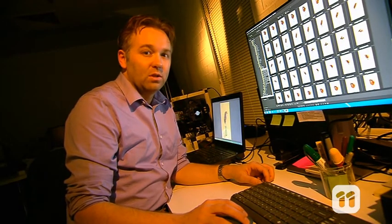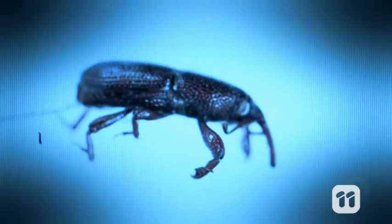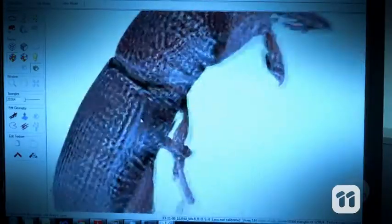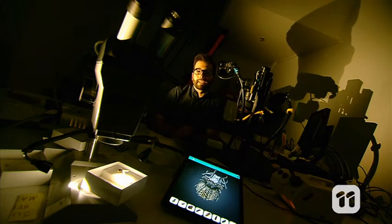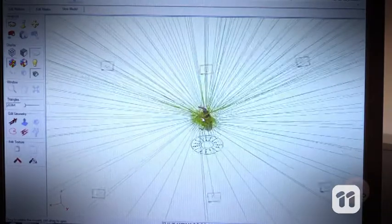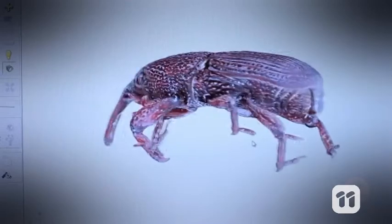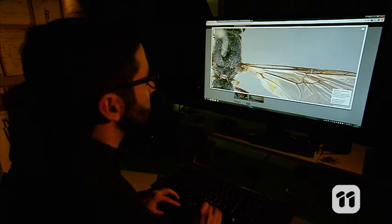But all those images aren't much use on their own — now we have to combine them. The software takes these thousands of photos and blends them into one highly detailed three-dimensional model. Our 3D models are so detailed, you don't always need a microscope to study our specimens. This means that scientists from anywhere on Earth can have access to our insect collection at any time, which means more can be discovered about these amazing insects in a shorter amount of time.